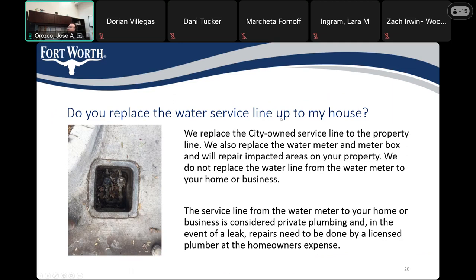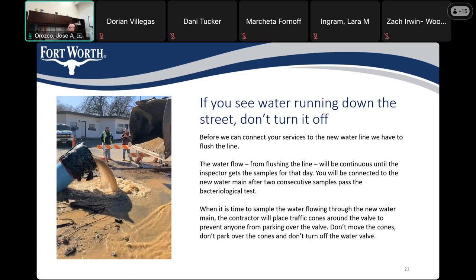Do we replace the water line up to the house? The city replaces the water line service to the property line. The service line from the meter to your home or business is considered private plumbing, and in the event of a leak, repairs need to be done by a licensed plumber at the homeowner or business owner's expense. The city is responsible from the meter into the street. If you see water running down the street, please don't turn it off — before we can connect your service to the new water line we have to flush the line to ensure public safety. We have to clean and disinfect the water main prior to putting the new main into service. The picture is an example of a main being flushed prior to being put into service.